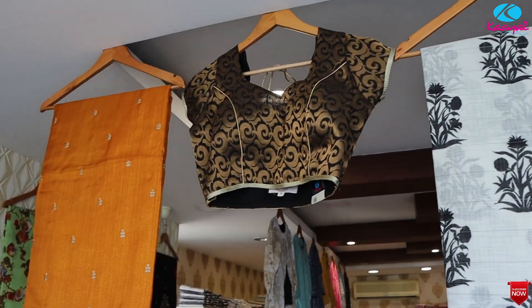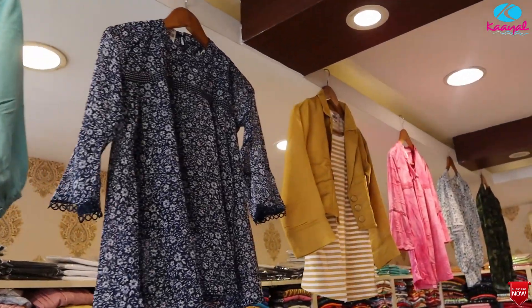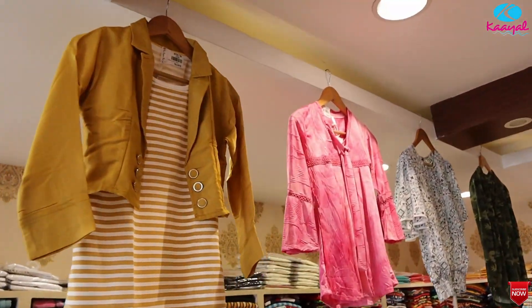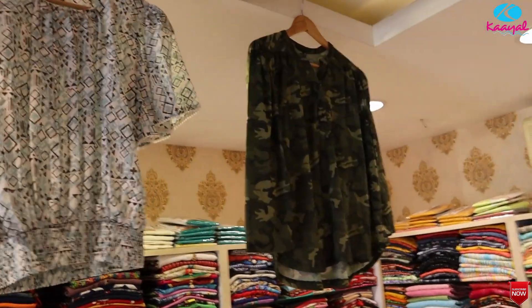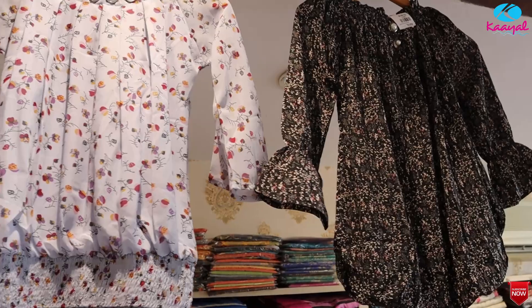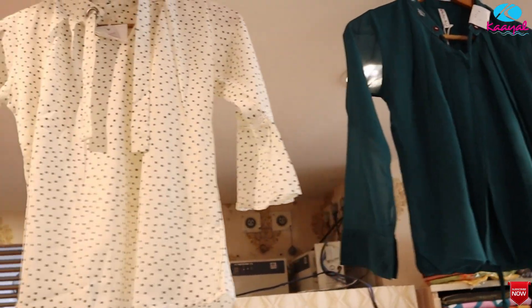We have our own garment — western top collections, short tops and long tops. We have a highlight of the western top collections for college wear students, office wear, and professional wear.